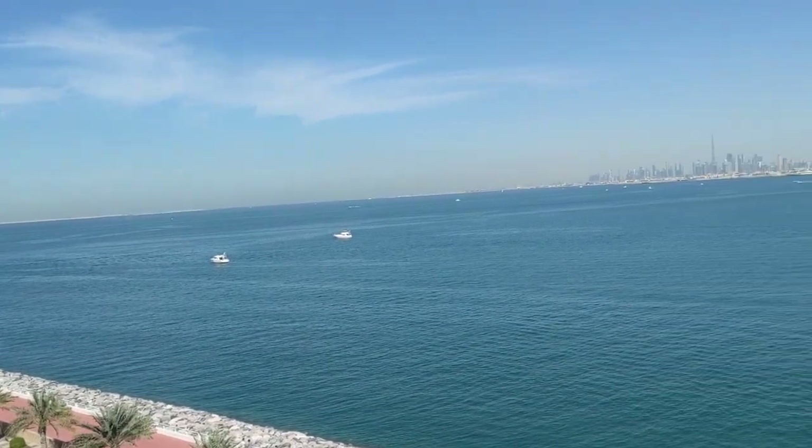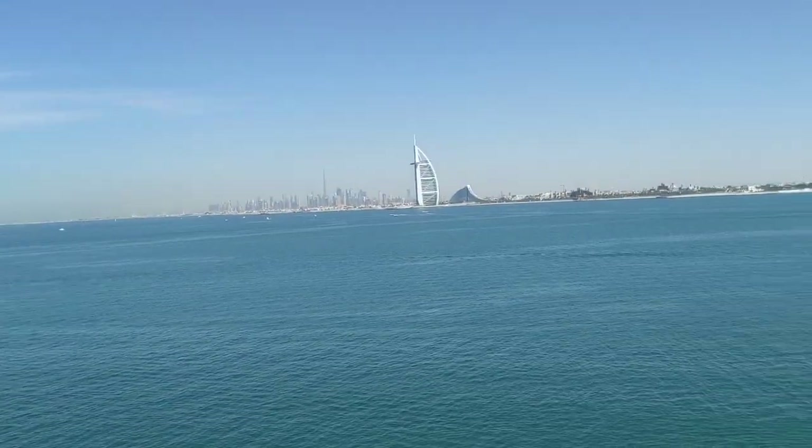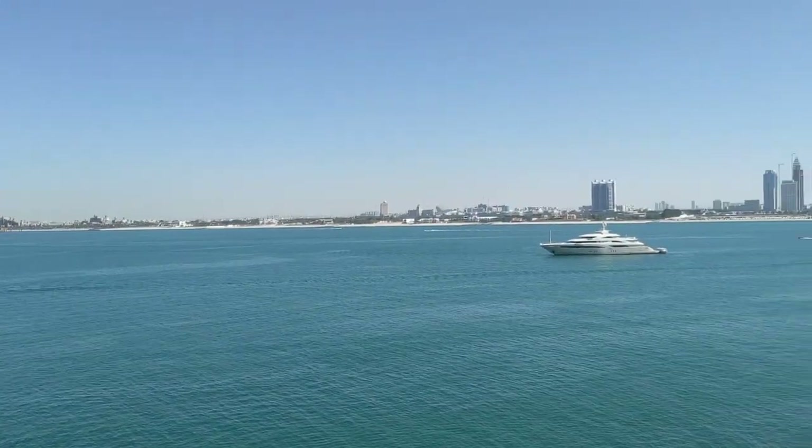This is the view from the balcony of the unit in the Anantara south side. It's an amazing ocean view.